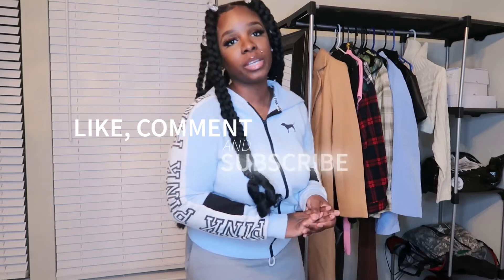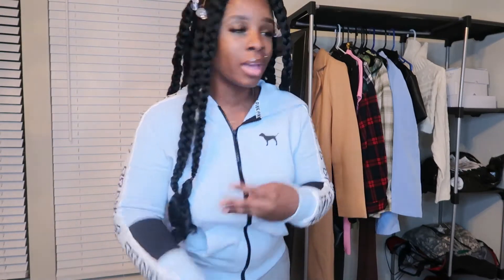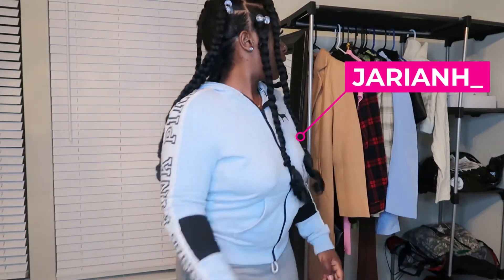I'm gonna be trying on all these clothes behind me — make sure you like, comment, and subscribe. Everything you see today will be linked down below. Some of these are my birthday outfits or my going-out-of-town outfits, so you might see them if you follow me on Instagram.